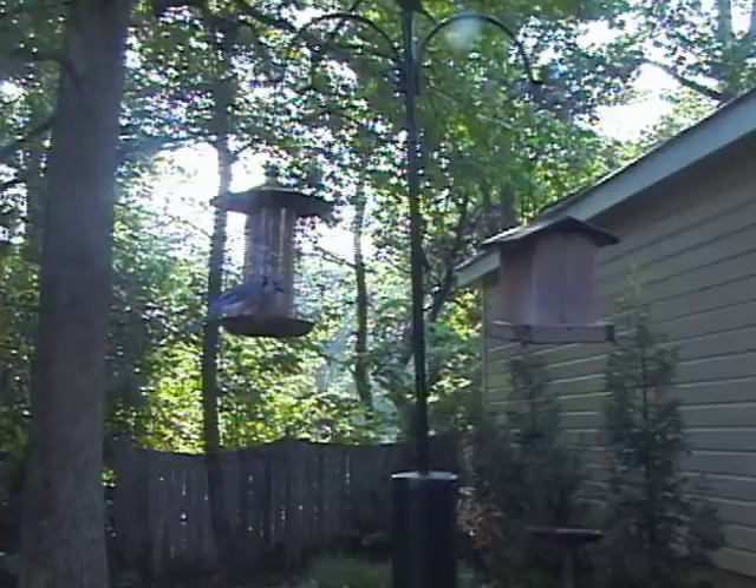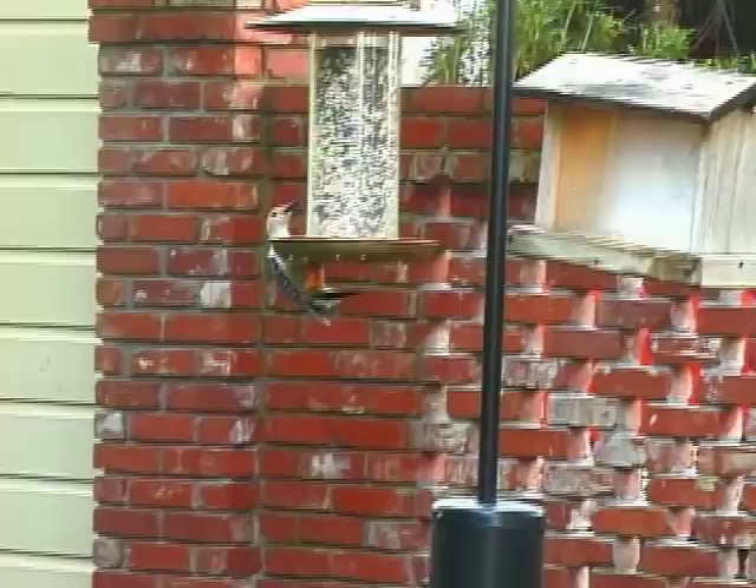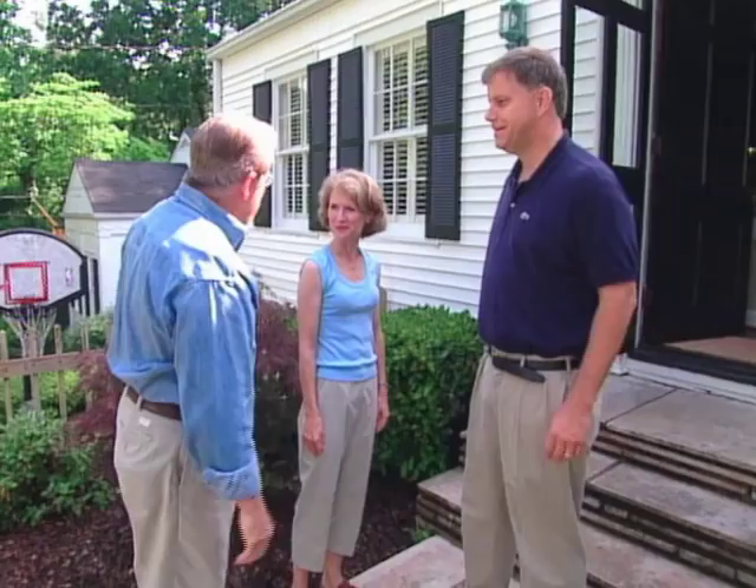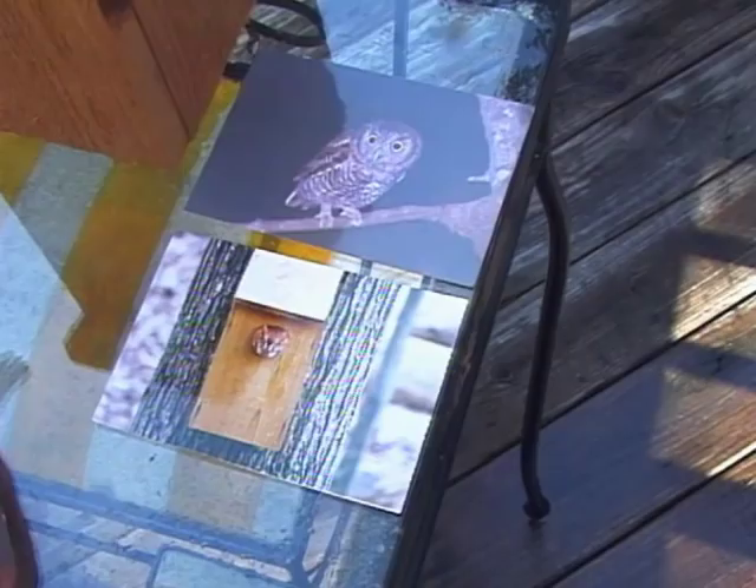One of the youngest bird watchers has got to be six-year-old John King Jr. John hopes to have his backyard designated as an official bird sanctuary by the Audubon Society. He's already learned a great deal about local birds from George Ann Schmaltz, the president of the Atlanta chapter. Today, I'm helping John and his parents, John and Becky, attract even more feathered friends to their home by creating a backyard bird sanctuary.